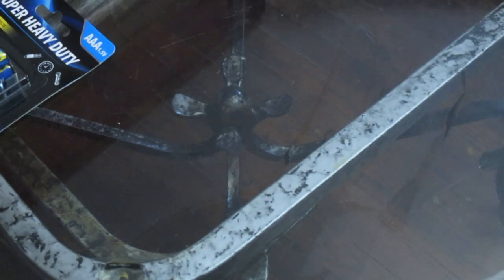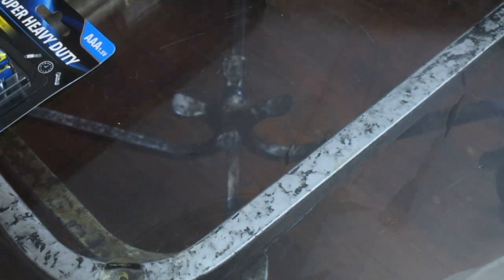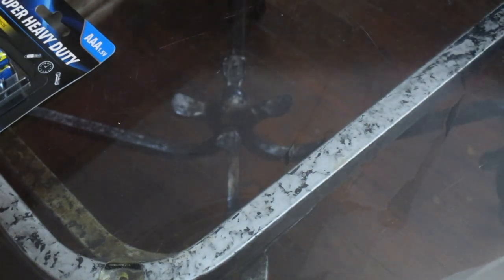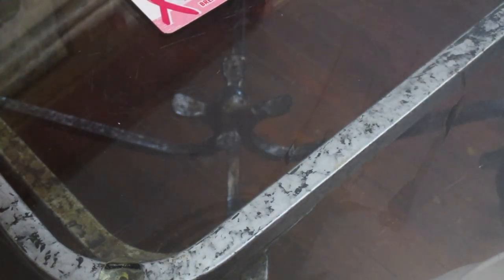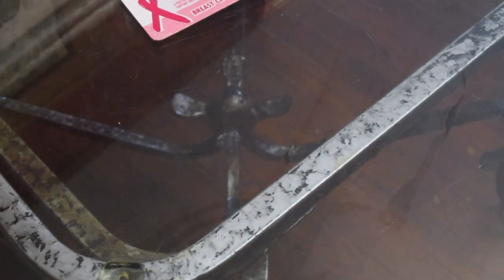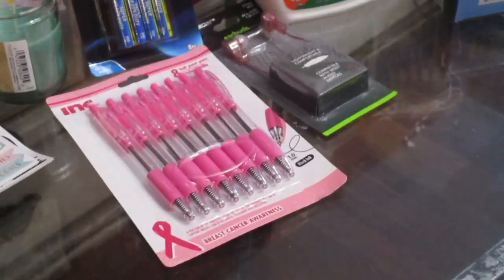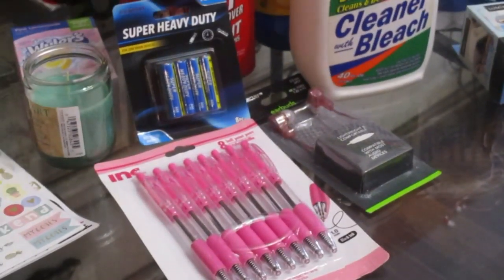Okay guys, that is my haul. These are the must-haves that I'm sure you'll find great quality with. If you're at the Dollar Tree, check these things out — you'll be happily satisfied, trust me. As always, thank you so much for watching, and have a wonderful Wednesday.